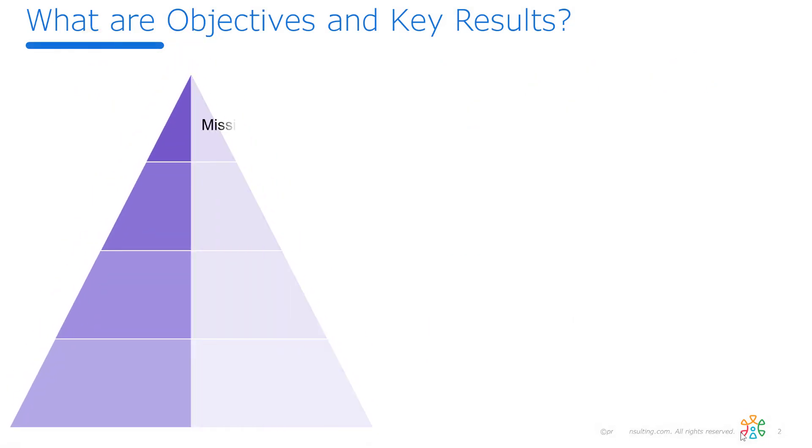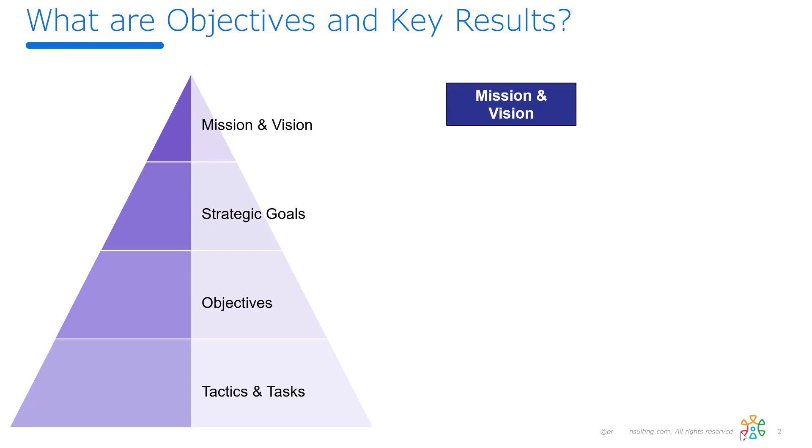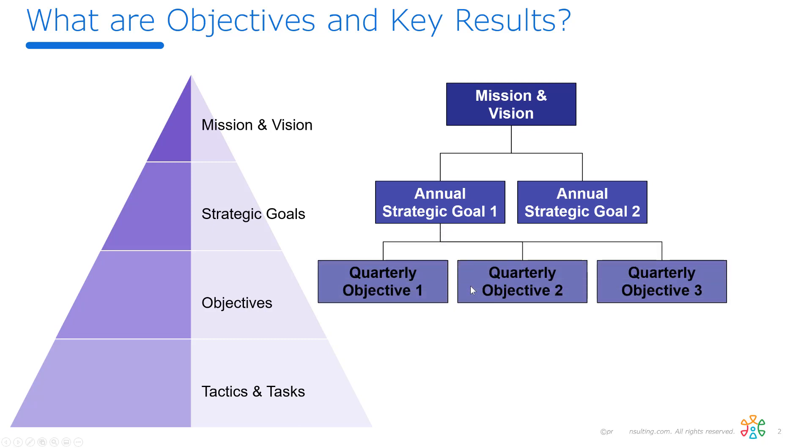First I should talk about what an OKR is. In the simplest form, an OKR is taking an organization's mission and drilling it down to long-term goals — specific strategic goals that we need to achieve to fulfill that mission — and then taking each of those strategic goals and breaking them into quarterly objectives that we need to accomplish to get those strategic goals done.